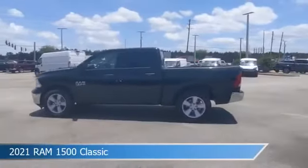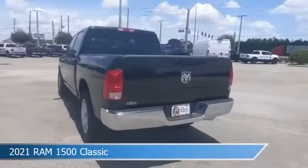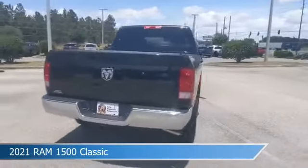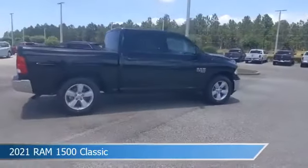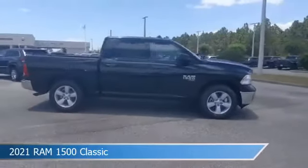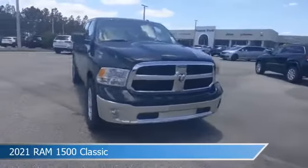Take a look at this 2021 Ram 1500 Classic, equipped with an automatic transmission in diamond black crystal pearl coat. This car comes with some great features including anti-lock brakes, power windows, auxiliary input, backup camera, and more. Come in and check it out today.